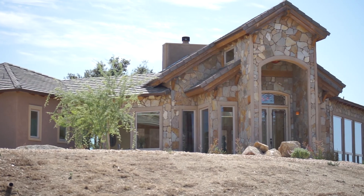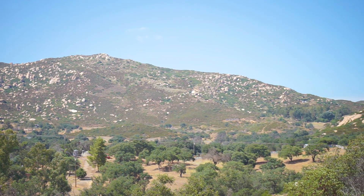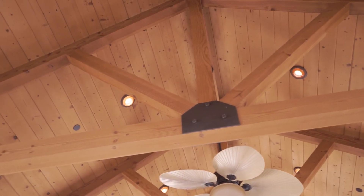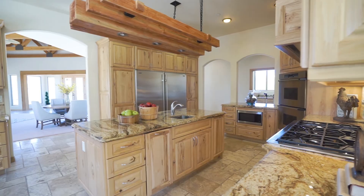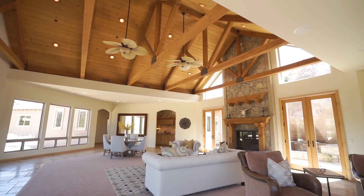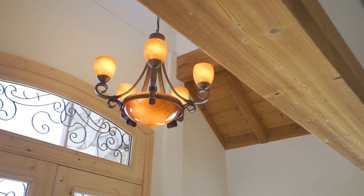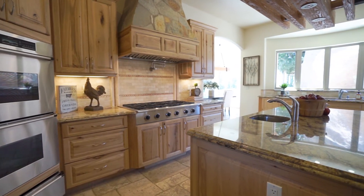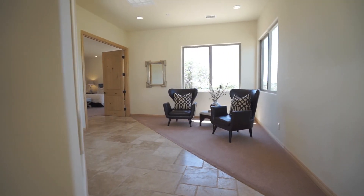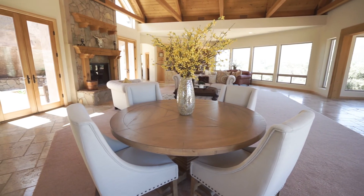This coveted home sits atop a hill with breathtaking views. With its massive beams, picturesque windows, custom cabinetry, and fine travertine flooring throughout the home, impressive is the first reaction one has when viewing this home. This house is not only move-in ready, but its timeless design and expansive architecture make this the epitome of estate living.